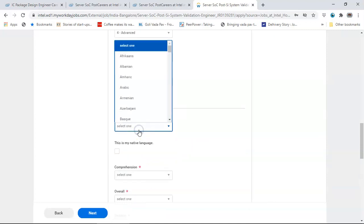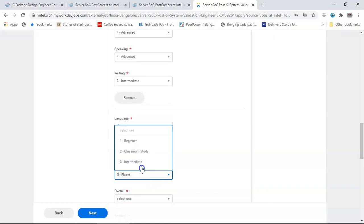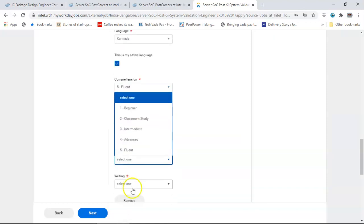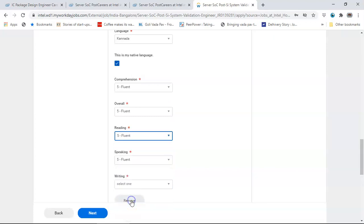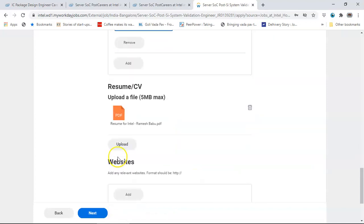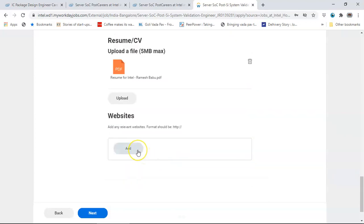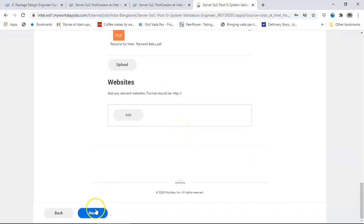Add your native language - for example Kannada - and indicate fluency levels. The CV is already uploaded. If you want to upload anything else, you can. If you have your own website where you have showcased your projects, you can add that here. Ensure that the format followed is correct, then click Next.